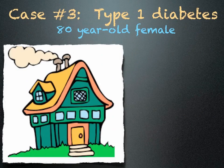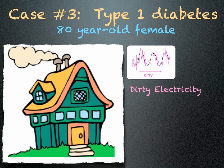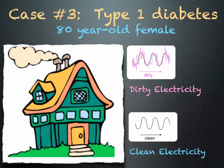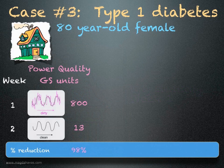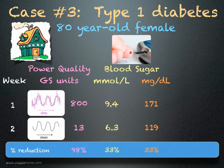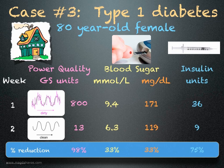Case number 3 is an 80-year-old female with type 1 diabetes who takes insulin twice a day. Her home has dirty electricity, which was reduced with special filters. She measured her blood sugar first thing in the morning for one week before filters were installed, and then for one week with filters. The filters significantly reduced the dirty electricity in her home by 98%. Her blood sugar during this period dropped by 33%, and the amount of insulin she required was reduced by 75%.